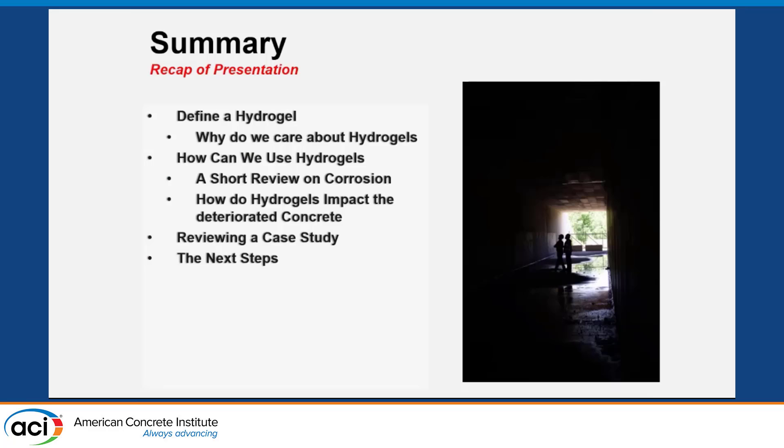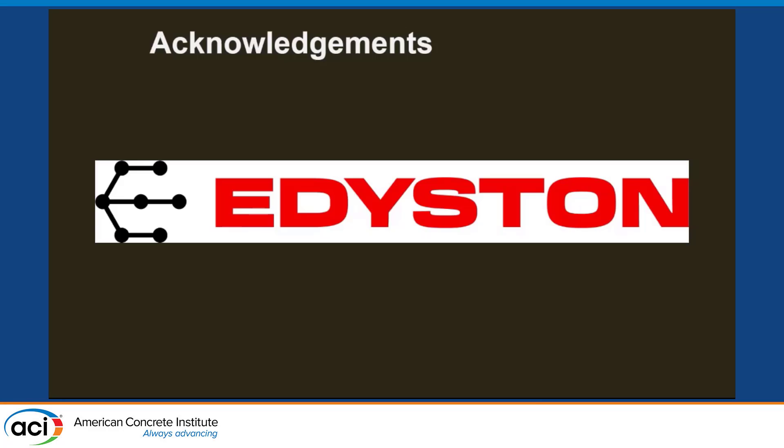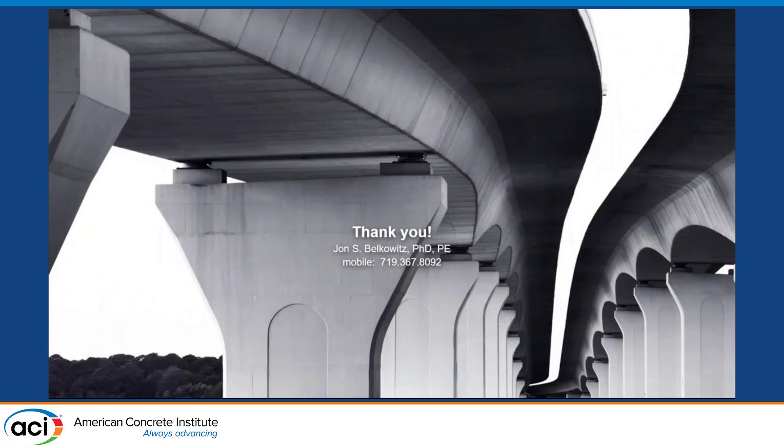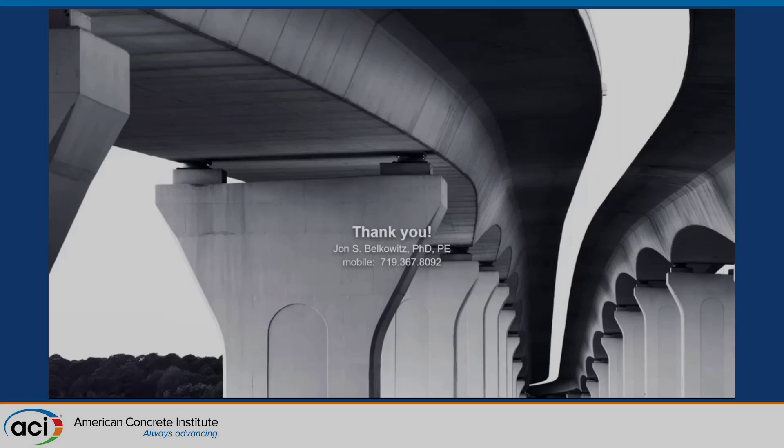In summary: I wanted to define a hydrogel, show you what it looks like, explain why we care, and show how we can use them. I did a short review of the corrosion process and then reviewed a case study. I'd like to acknowledge the folks who helped put this together, and I'll now open up the floor for any and all questions. Thank you very much.